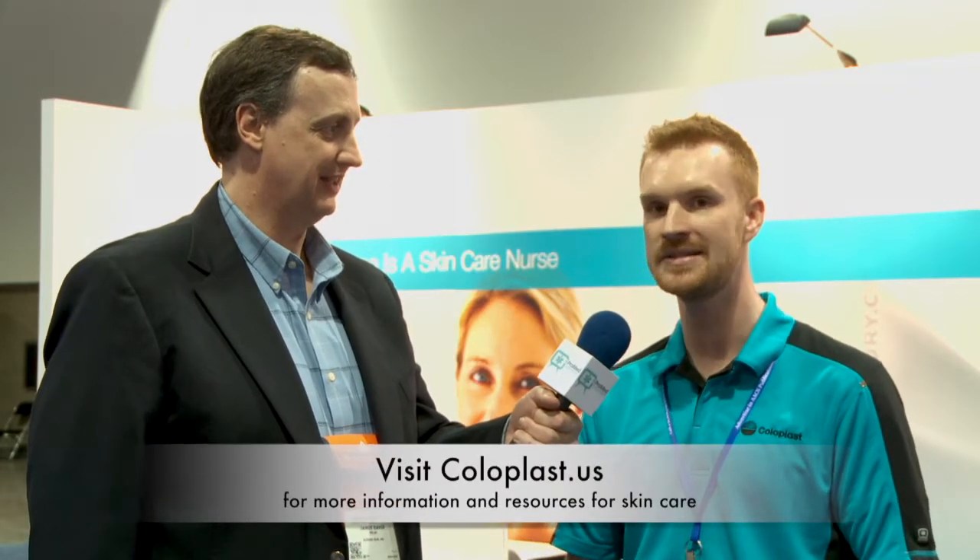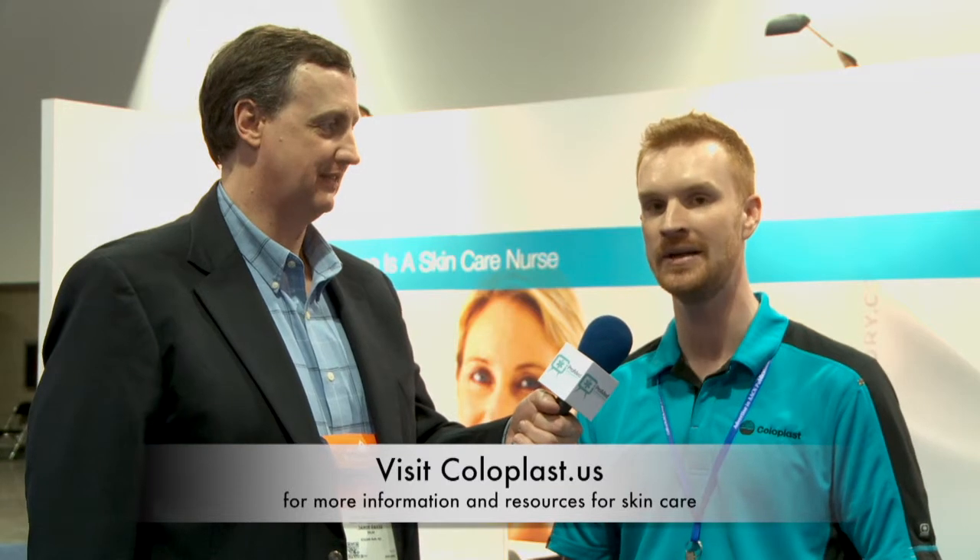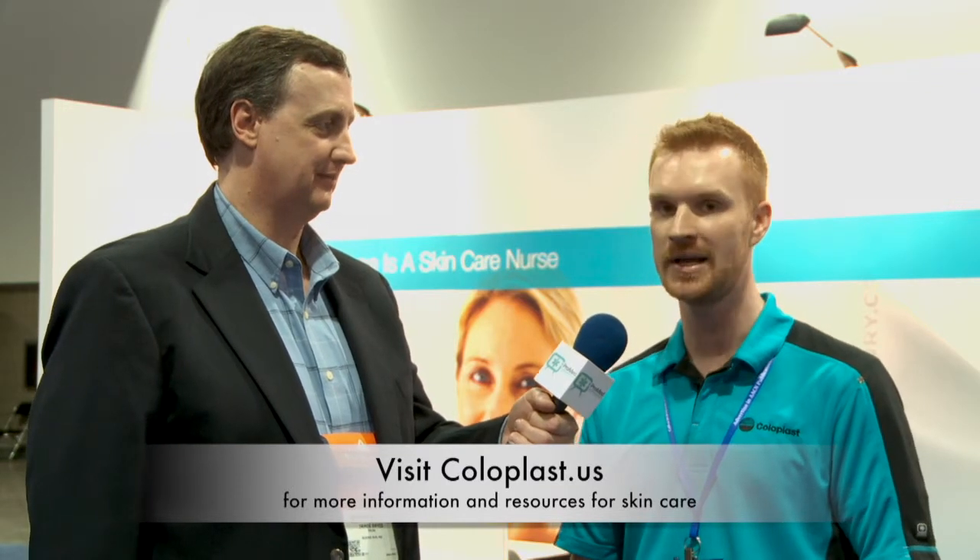Where can folks find out more about Coloplast? Coloplast.us is our US website — feel free to go there if you're interested in products or samples for ostomy care or continence care. John, thanks a lot for coming on for this brief segment of the Nursing Show, and we want to thank you for having that sign that says 'Every nurse is a skin care nurse,' because it's so true.